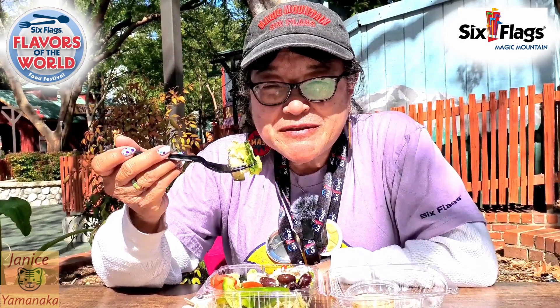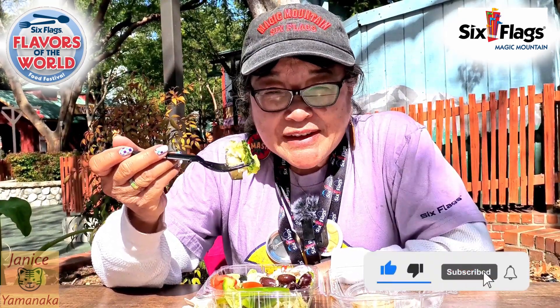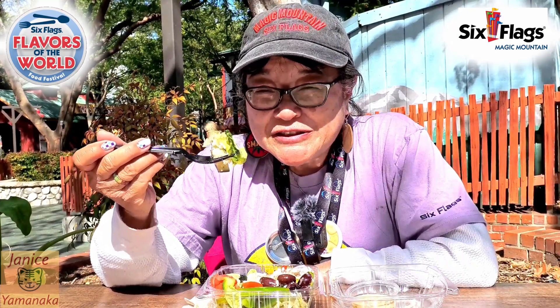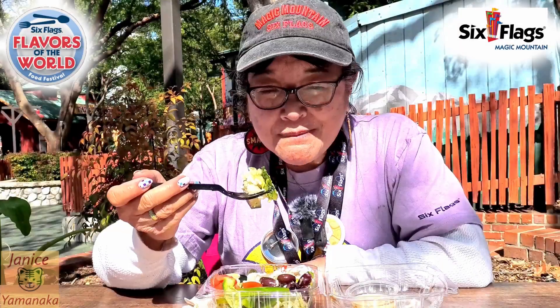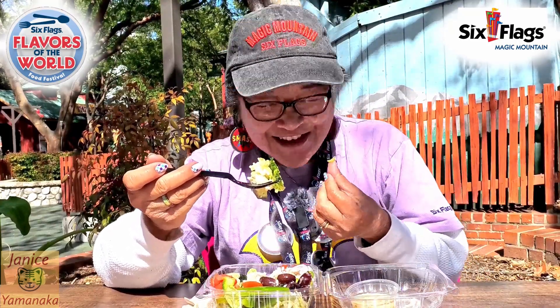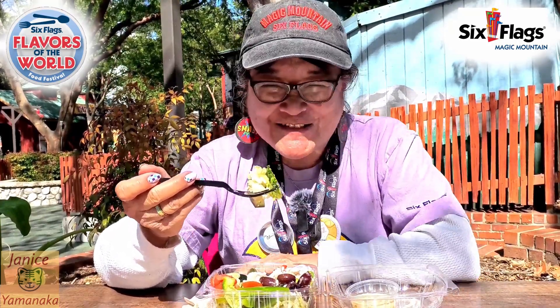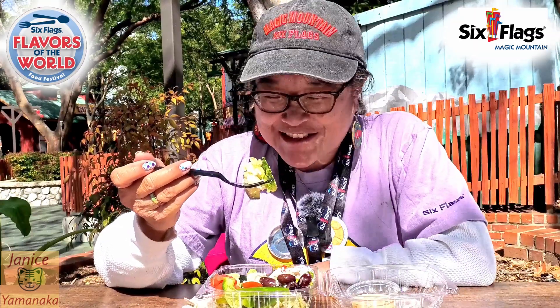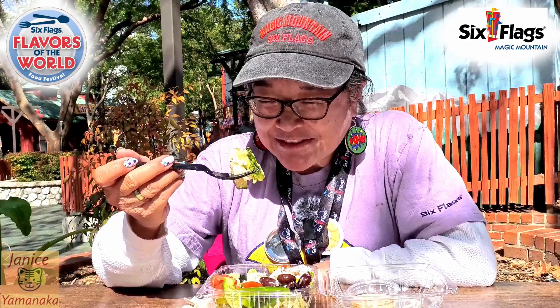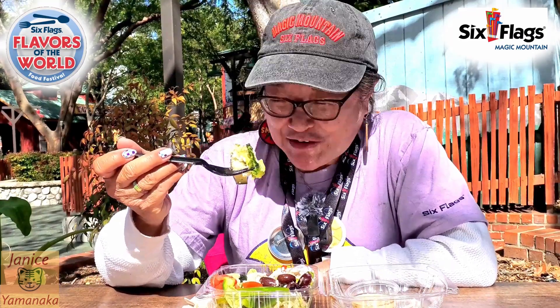Please remember to like, comment, subscribe, and click the notification bell set to 'All' to get notified every time I upload a new video. I'm going to take another bite — oh yeah, lettuce on my teeth. That's the problem with eating a salad for a review.